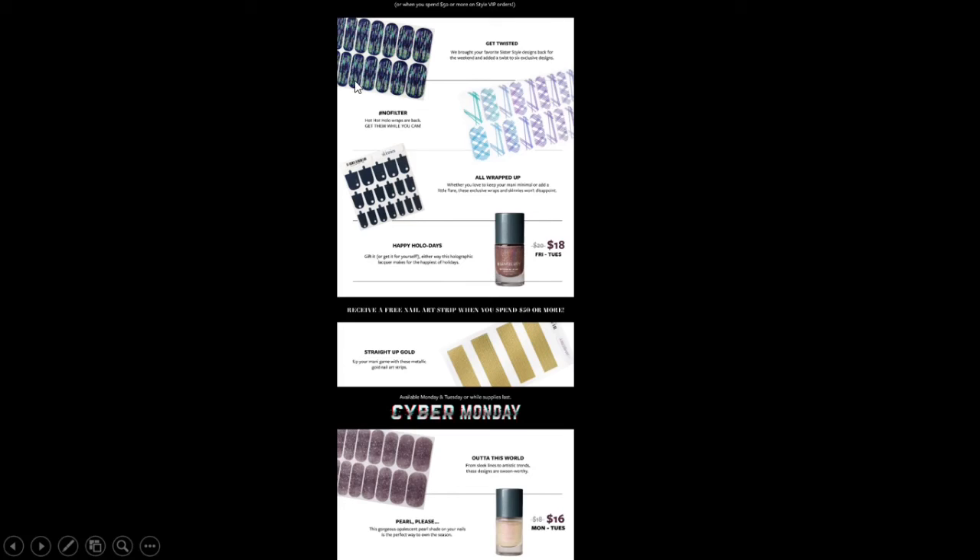If you can wait until Cyber Monday, or maybe you just want to place a second order — because free shipping on every order, guys, I'm giving that to you, you don't need to wait — you can get these 'Out of This World' wraps, which are super sparkly, and that 'Pearl Please' opalescent. These are the exclusive wraps once again and they are just awesome, I love them so much.